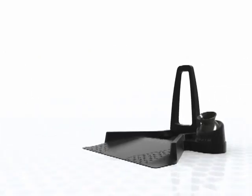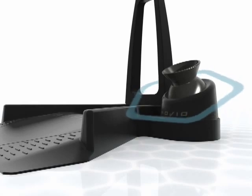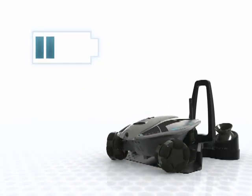Rovio comes with a charging dock that contains a built-in TrueTrack navigation system. This system lets Rovio know exactly where it is in the room at all times. Don't worry about Rovio running out of power. You can charge Rovio's batteries remotely from wherever you are. Rovio will alert you when battery life is low, and with one click, Rovio will self-dock and recharge for its next tour.